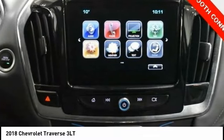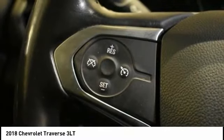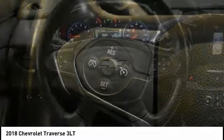Roll stability control. If you like it online, you'll love it in your driveway. Take it for a spin today.